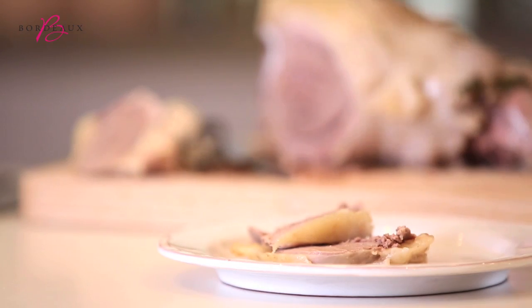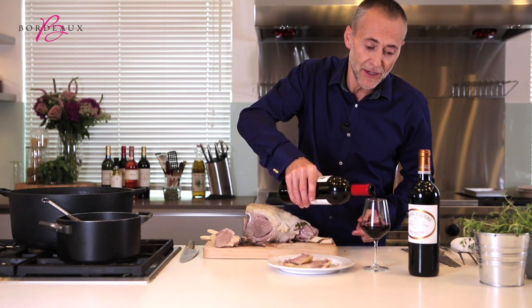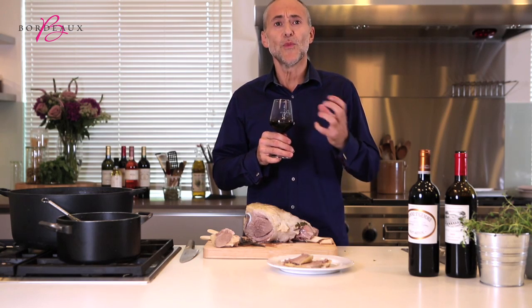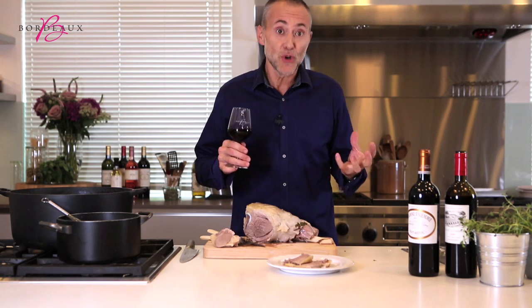So with this I'm going to serve a Médoc, Bordeaux Médoc, predominantly Cabernet. It's got masses of structure. It's got elegance and style. It's a structured wine — a wine that can hold its own against just good food.